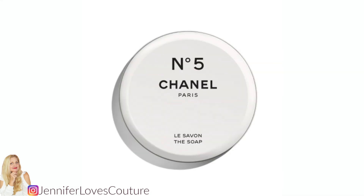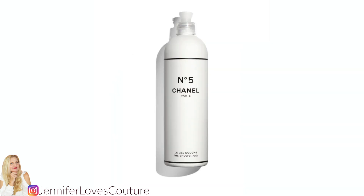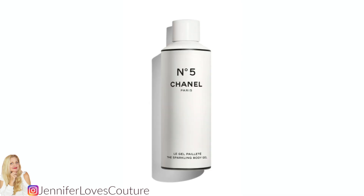The No. 5 soap is 3.17 ounces, comes in a metal shoe polish tin, and is priced at $45. The No. 5 shower gel is $75 — it's 17 fluid ounces and comes in a reusable squeeze bottle. I'm getting that. The No. 5 sparkling body gel is $85 and that's 6.8 ounces.